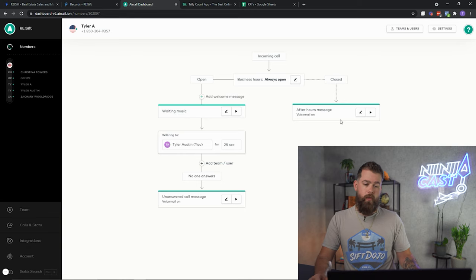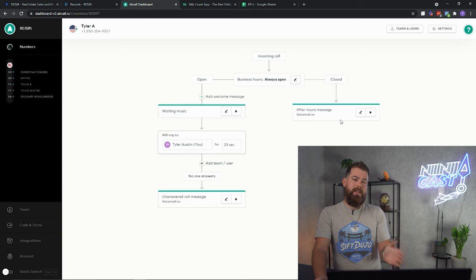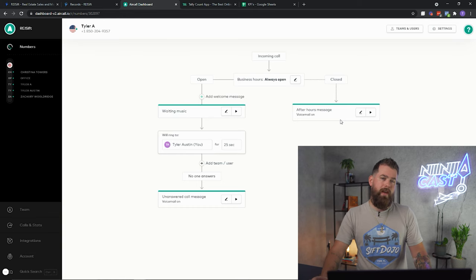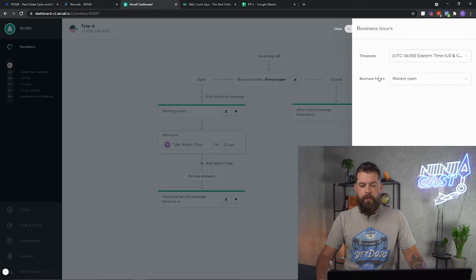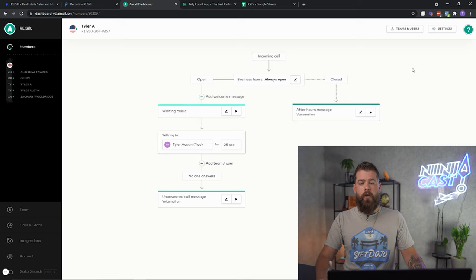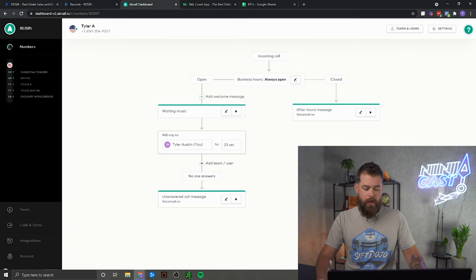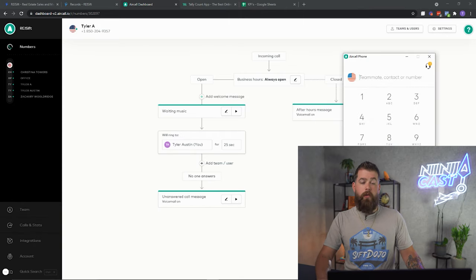Preferably, do that before you set up this phone number, because once they set that up you need to use a new phone number that's enabled for SMS whenever you create a phone number. You can also set your business hours, time zone, all that good stuff. Once that's done, make sure you have the Google Chrome extension and the Aircall client installed on your computer, and that you're logged in.